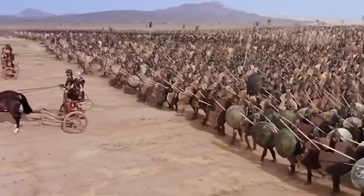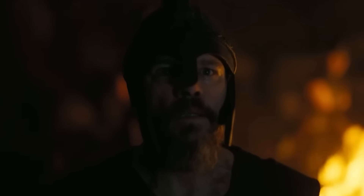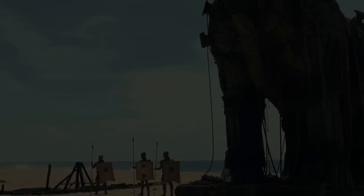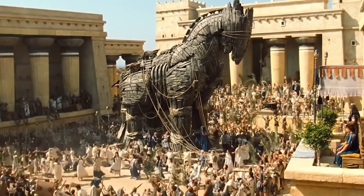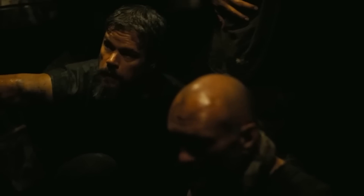In the Odyssey, we get a lot of additional details about the Trojan War through flashbacks from Odysseus. It's in the Odyssey that we hear about the Trojan horse — how the Greeks finally managed to enter the city — and it's honestly pretty cool to see some of those flashbacks already being depicted in the film.